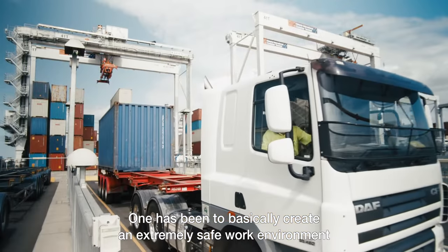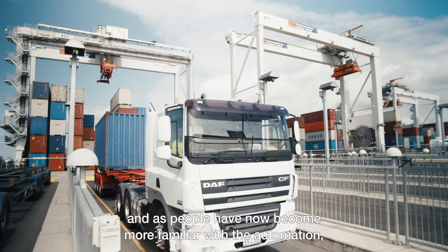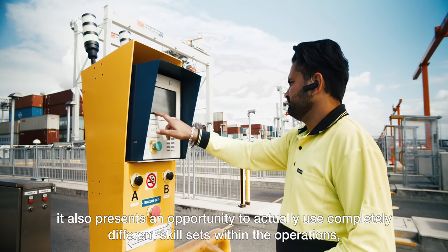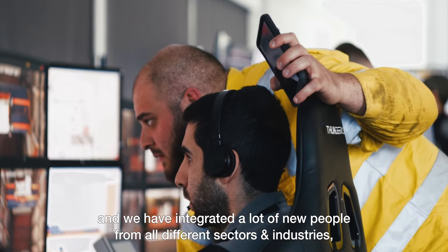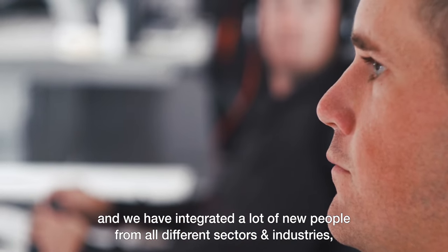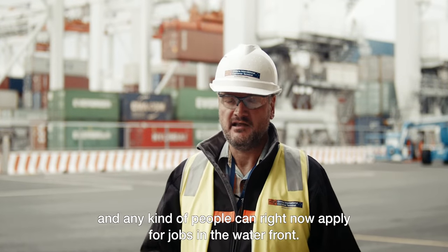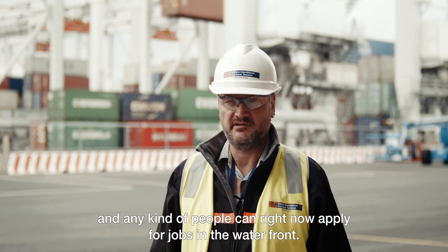The introduction of automation at VICT has presented us with a number of opportunities. One has been to create an extremely safe work environment. As people have become more familiar with the automation, it also presents an opportunity to use completely different skill sets within the operations. We've integrated a lot of new people from all different sectors and industries, allowing us to touch upon gender diversity — any kind of people can now apply for jobs within the waterfront.